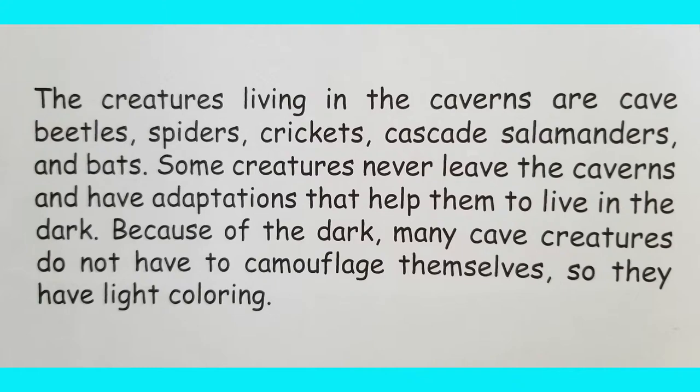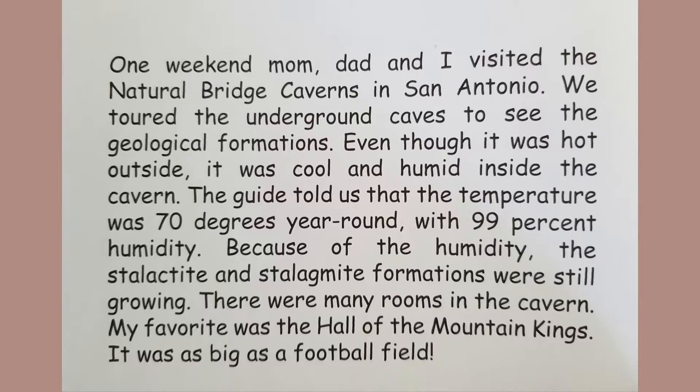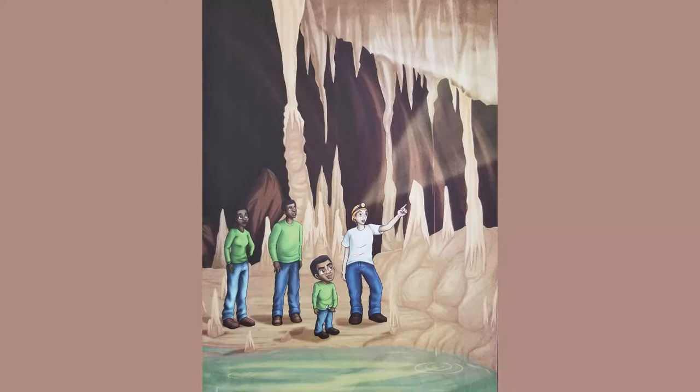One weekend, Mom, Dad, and I visited the Natural Bridge Caverns in San Antonio. We toured the underground caves to see the geological formations. Even though it was hot outside, it was cool and humid inside — the guide told us the temperature was 70 degrees year round with 99% humidity. Because of the humidity, the stalactite and stalagmite formations were still growing. My favorite room was the Hall of the Mountain Kings — it was as big as a football field!